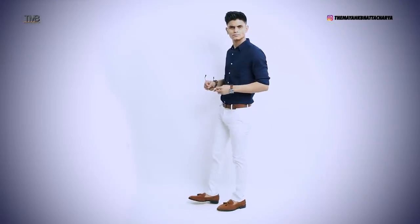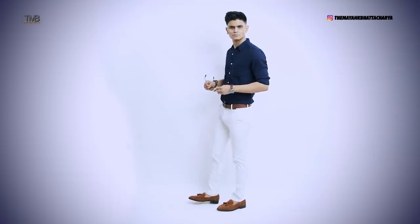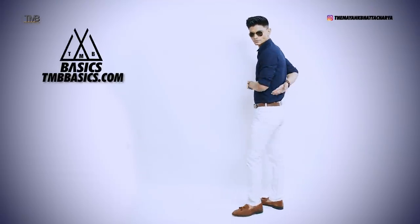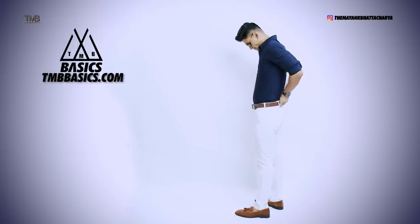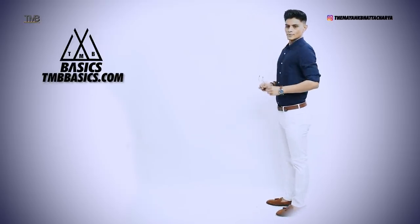For outfit number 3, covering all your formal and office needs: the TME Basics royal blue shirt - probably available by early July - paired with white chinos and the beautiful suede tassel loafer. Make sure your shirt fits you well. The shirt I'm wearing here is a little loose and needs altering. The one we make is a custom size for me, so the size is universal, but every shirt and chino you wear needs to be altered to your body. This is a very smart formal look for your office.